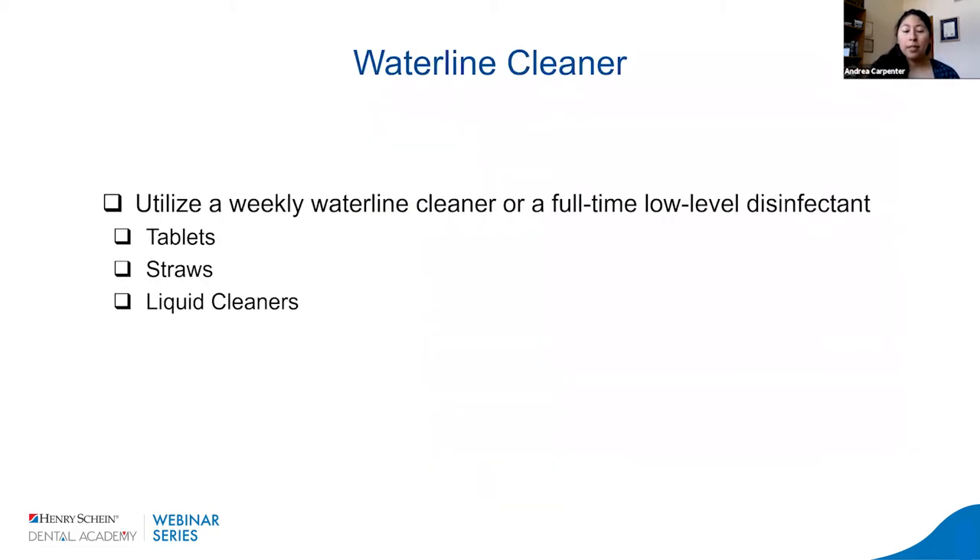Besides shocking the system, we also want to incorporate waterline cleaners — weekly waterline cleaners or a full-time low-level disinfectant. These cleaners won't decrease the bacterial count, but they'll keep it low and consistent. So between shocking the system and using waterline cleaners, we're going to do a really good job making sure these levels remain low.